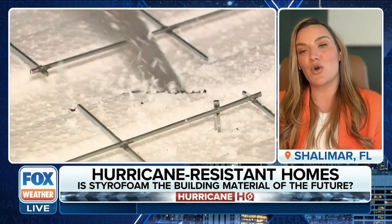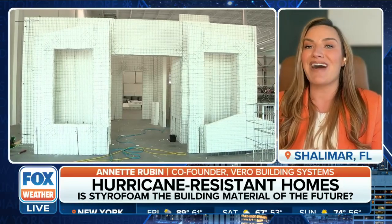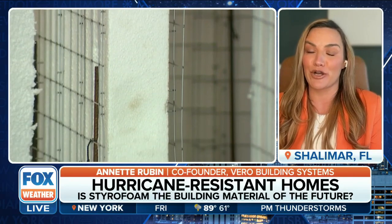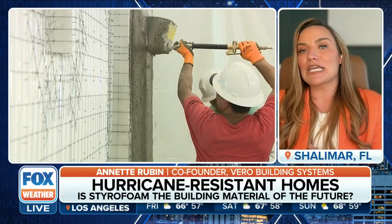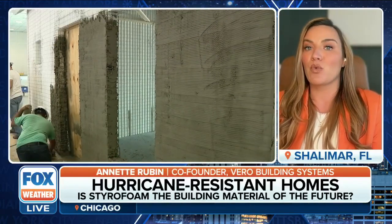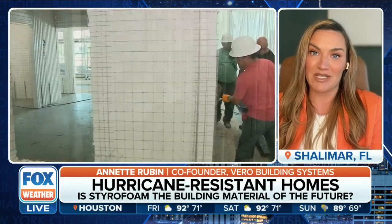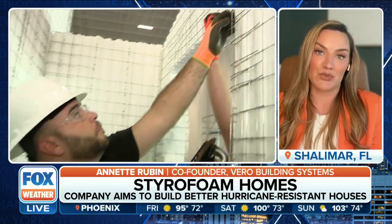In general, any structure built with our SIP panels is going to have a higher value than traditional builds — up to 25% to 30% higher end value. Here in Florida, residential is predominantly built with CMU Block, and we come in at about 25% to 30% more affordable than CMU Block. We are also very competitive with lumber, and in some cases we can come in under lumber as well.